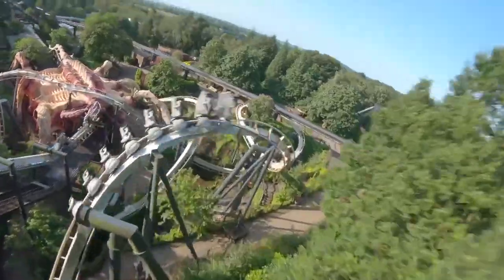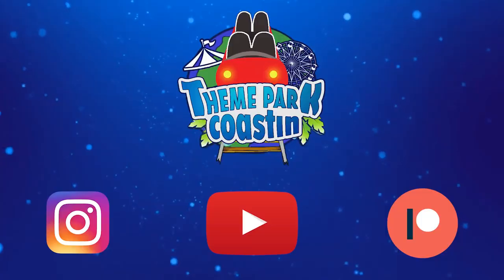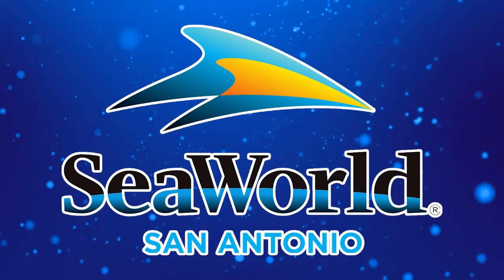It is time for another Theme Park Coasting Top 10 video where we count down the top 10 rides and attractions at theme parks all around the world. So join me today as we count down the top 10 rides at SeaWorld San Antonio.